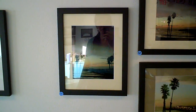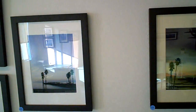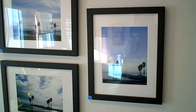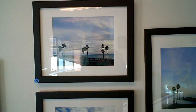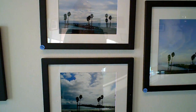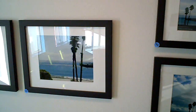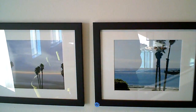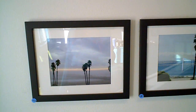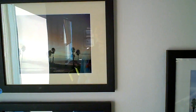Never had a photo show before. These images were all taken from Beach Hill over a period of four winters. Many of them are of the wharf with its many personalities — sun, sunrises, sunsets, fog.